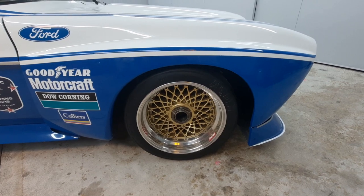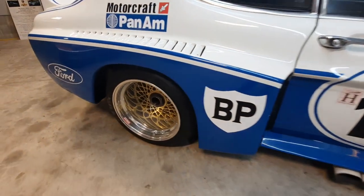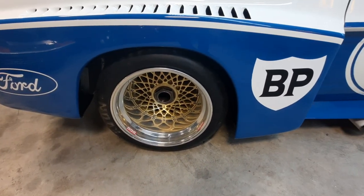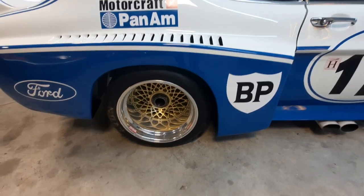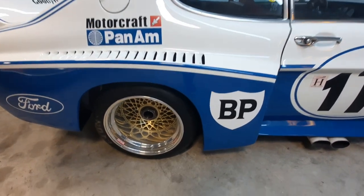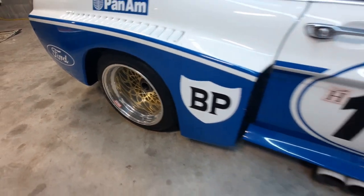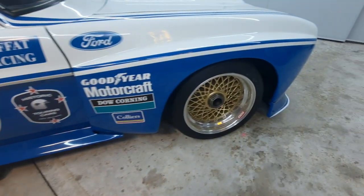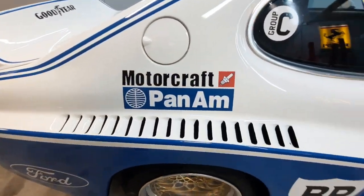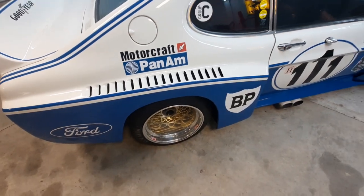1974 was the first year that these cars were fitted with the large single-nut BBS wheels — prior to this they had four-stud wheels. These are 16 inches in diameter, which is quite special for 1974, as most cars had 15-inch wheels. The rear wheel is 16 inches wide and the front is 12 inches wide. If you look at the back ones here, you can see these beautiful ducts along the top to allow hot air to escape.